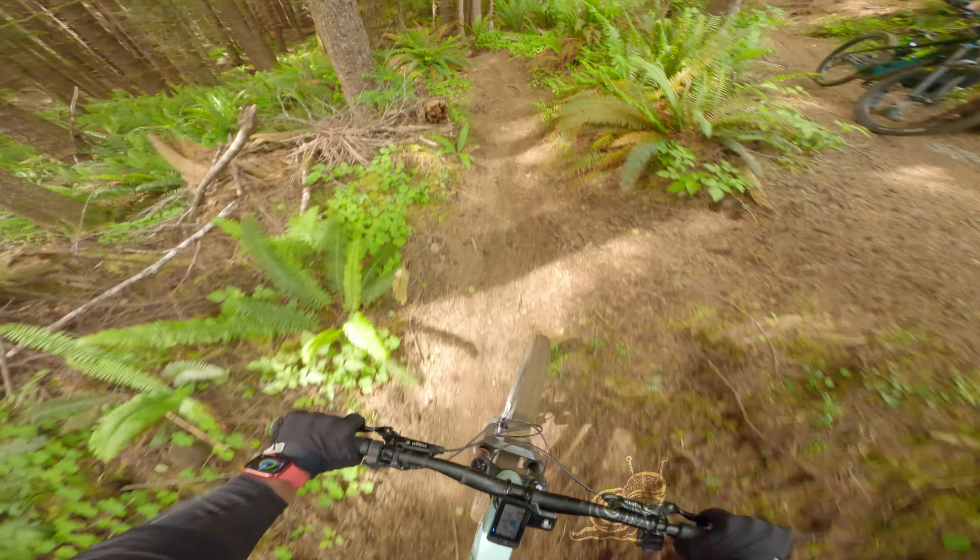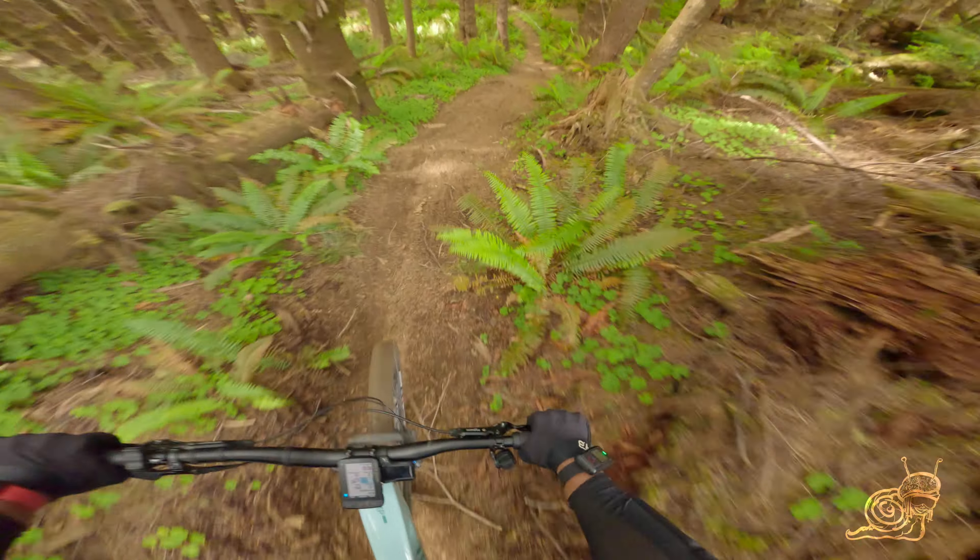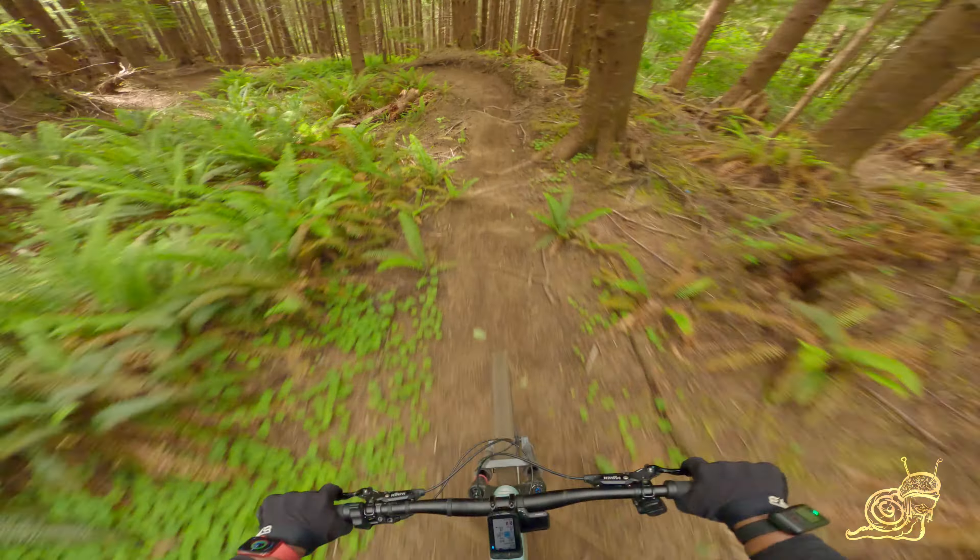All right, what's going on y'all — this is Sticky Buns, Klootchy Creek, blue-rated trail. Nice little drop in, get your speed going here.